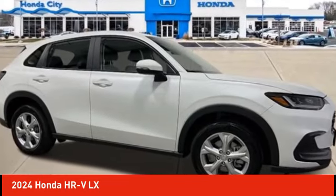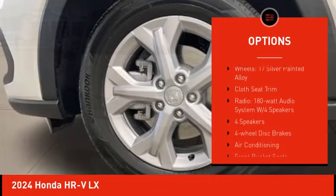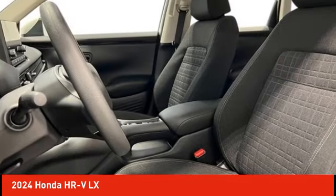Here are some of this vehicle's great options: electronic stability control, alloy wheels, rear spoiler, brake assist, traction control, remote keyless entry, speed control, four wheel disc brakes, rear window defroster, and rear window wiper.